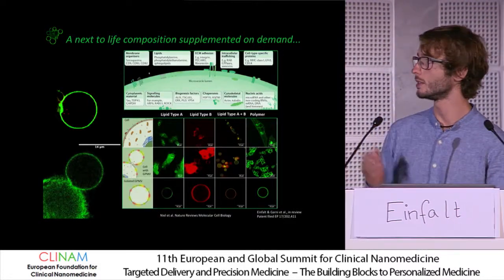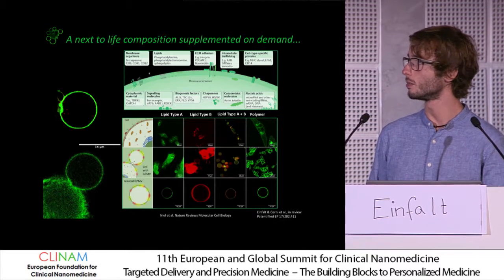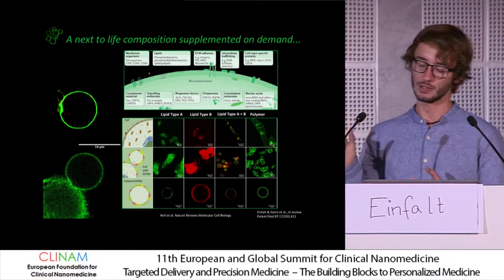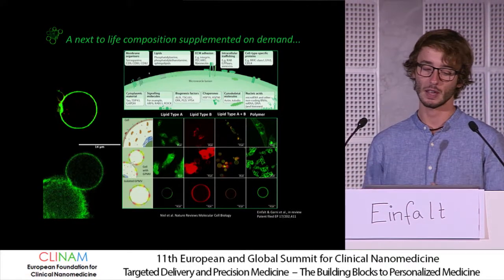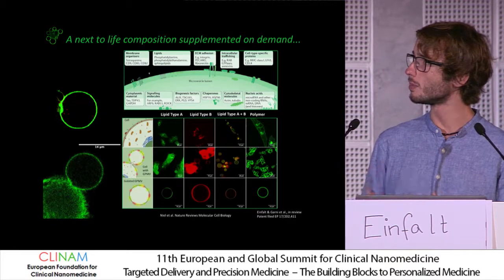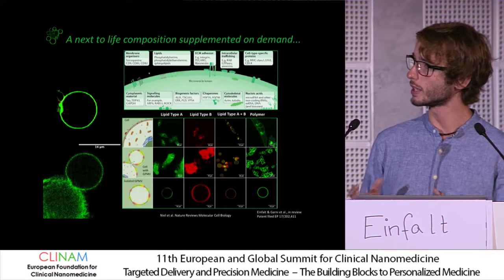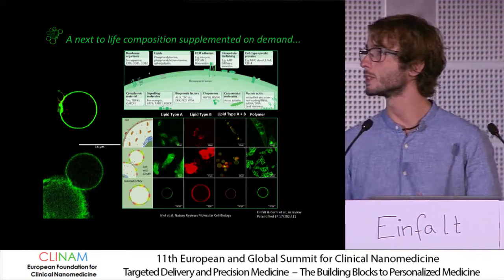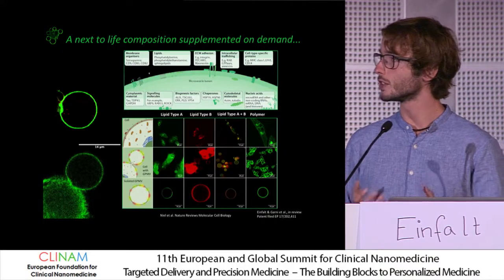There was a recent review from Nature where they showed which elements these microspheres inherit, and they weren't so different from those of exosomes. We also showed that we can equip them on demand — for example, with different kinds of lipids. Here I'm showing the fluorescent ones because it's easier to visualize.